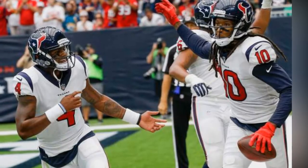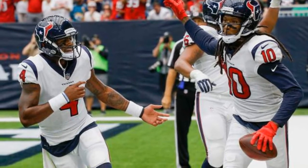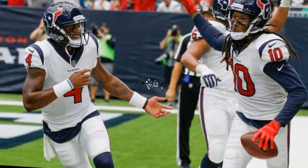Texans 10, Bengals 6. The Bengals saved a little face after their defense got burned by Watson, kicking a field goal at the end of the second quarter. Texans 10, Bengals 3.